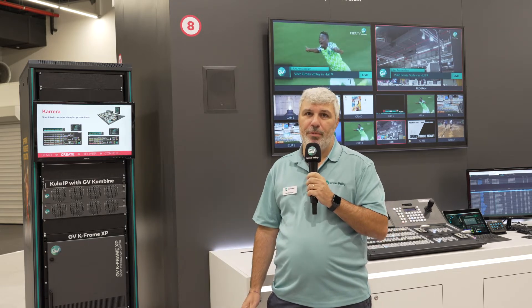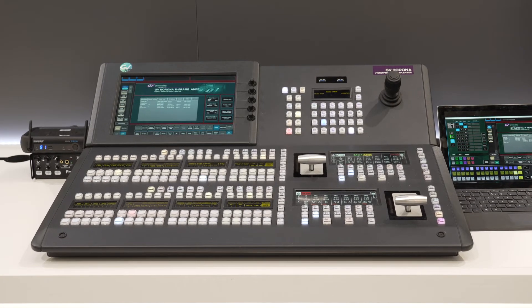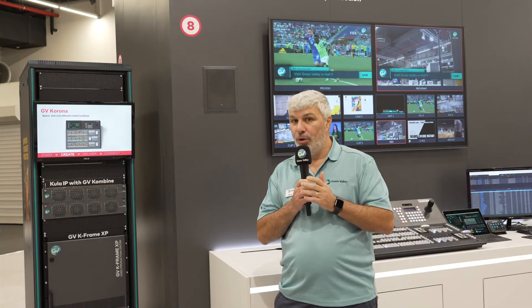You can use several panels with our Kframe XP, like the Cayenne panel, Carrera, and Corona panels. Those panels can also be used in our cloud solution which is called the Kframe CSX.